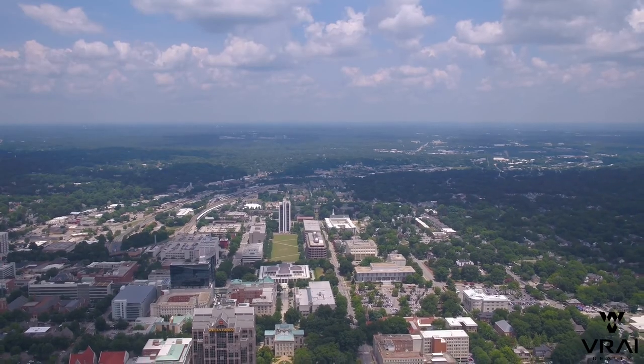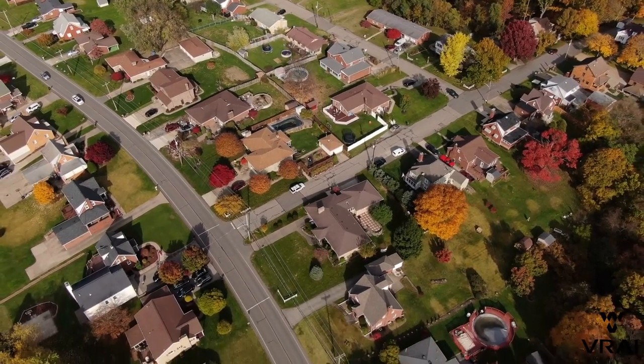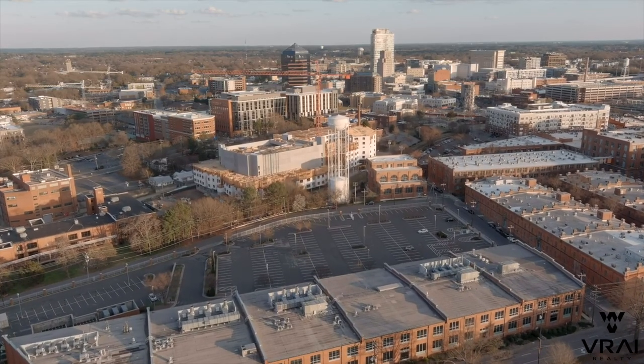The Raleigh-Durham area has so much variety when it comes to places to live, and the various cities and suburbs each offer a little bit of a different feel. Durham has a ton of great family-friendly neighborhoods with a variety of both new construction and mature communities. Let's find out more about them. First up, we'll focus on the neighborhoods closer to downtown.